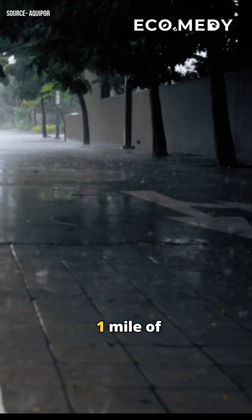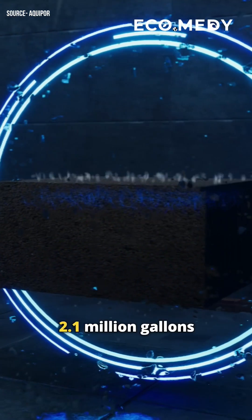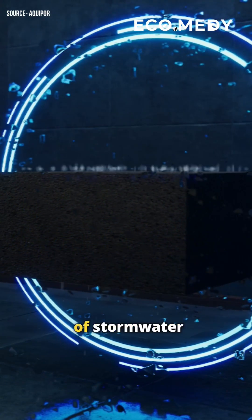Replacing just one mile of traditional pavement with Aquipore's permeable concrete can redirect 2.1 million gallons of stormwater back into the ground.